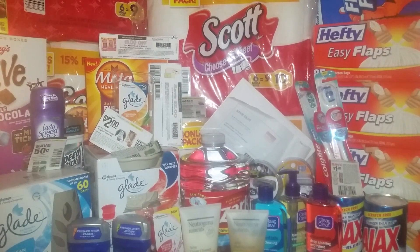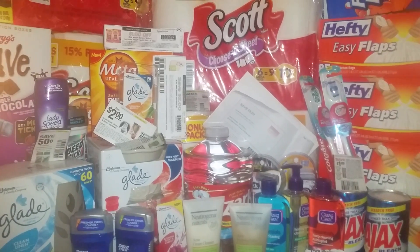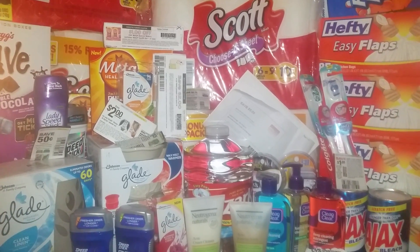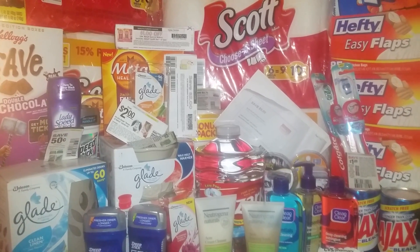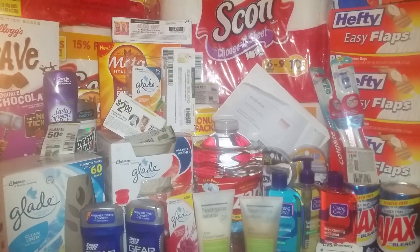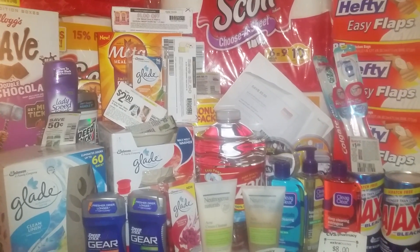Hey guys, it's me again, Show That Girl, coming to you with a quick haul from CVS for the week beginning June 14, 2015. As you can see, this could be a stock-up sale for you guys. If you know what you're looking for and you have the coupons to match up with it, it's an excellent deal this week.